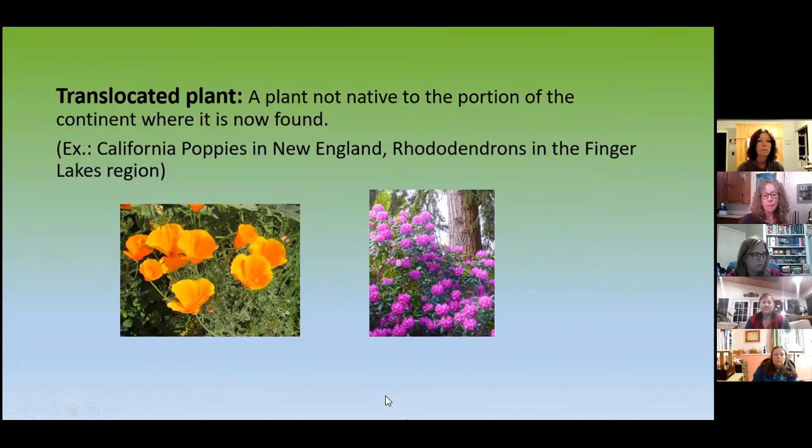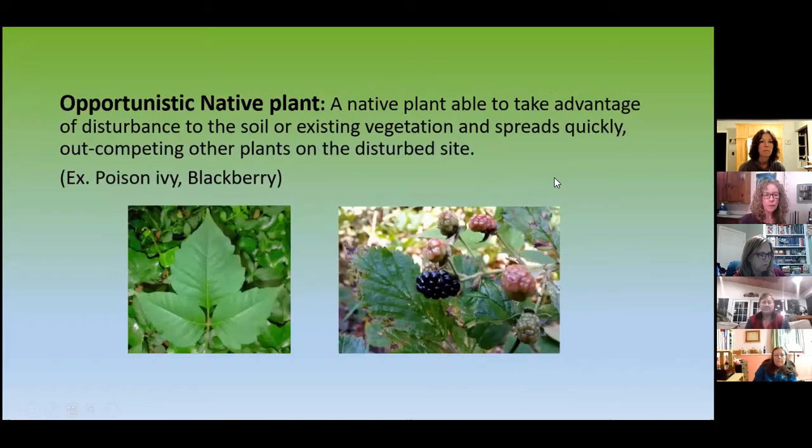Then we have naturalized plants — a very interesting definition because they could be exotic or translocated, but they reproduce successfully without human help. For example, daffodils will take over. Norway spruce — I've got a lot of that on the property — was planted by people and has popped up here and there without much help because of seeding. What about opportunistic native plants?